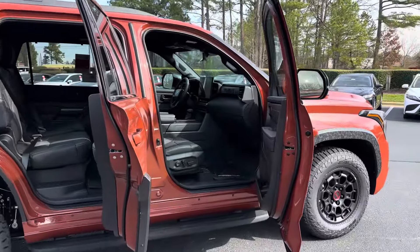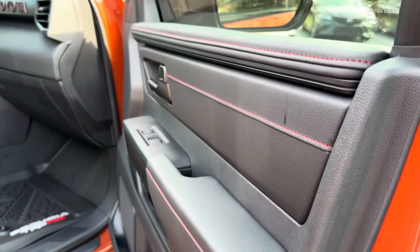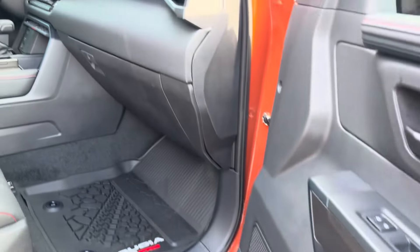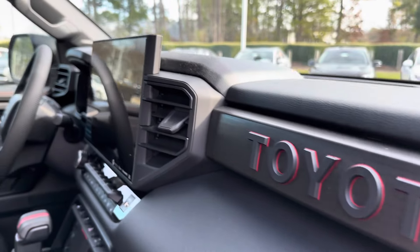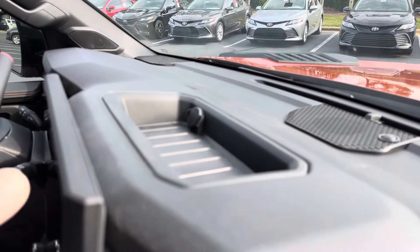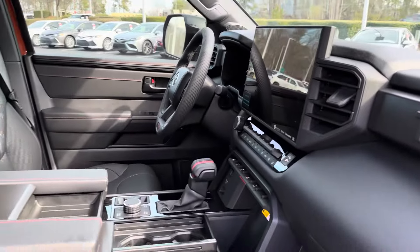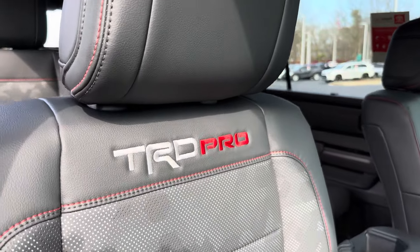Now let's go inside so we can show off some of the finer things. We've got black with red accent stitching, great room for bottles, and the Toyota Heritage badge. There's a 14-inch Toyota Audio Multimedia system — you can do wireless Apple CarPlay and wireless Android Auto. That might be a good place to put your GoPro while you're on the trails.